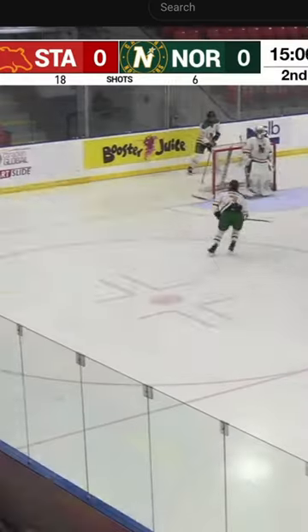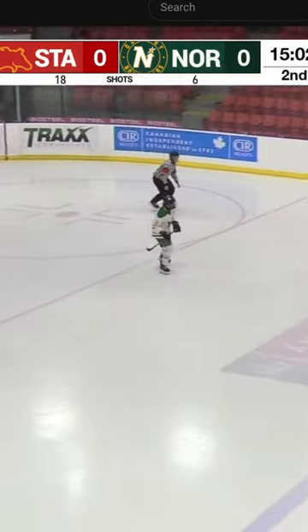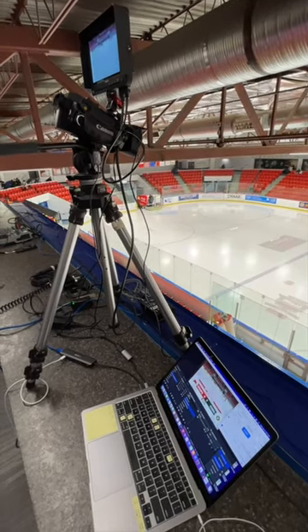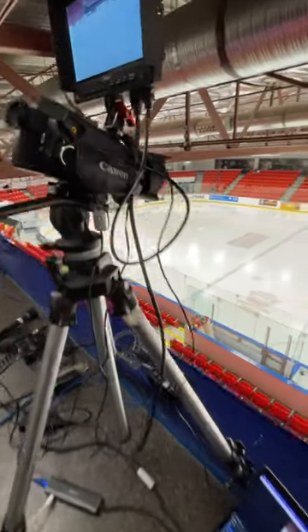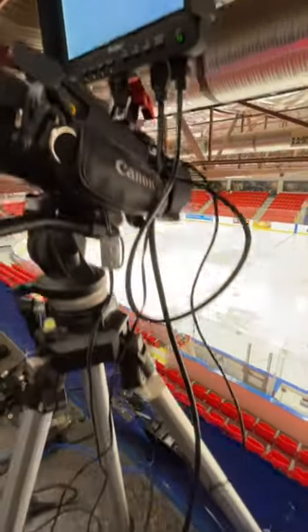attached to the glass at each end of the rink that are fed into OBS through the Video Ninja web interface. The other great feature of this location is the counter that allows me to keep the laptop next to my camera without having to bring my own MacGyvered laptop stand, which I do have to use at many rinks.